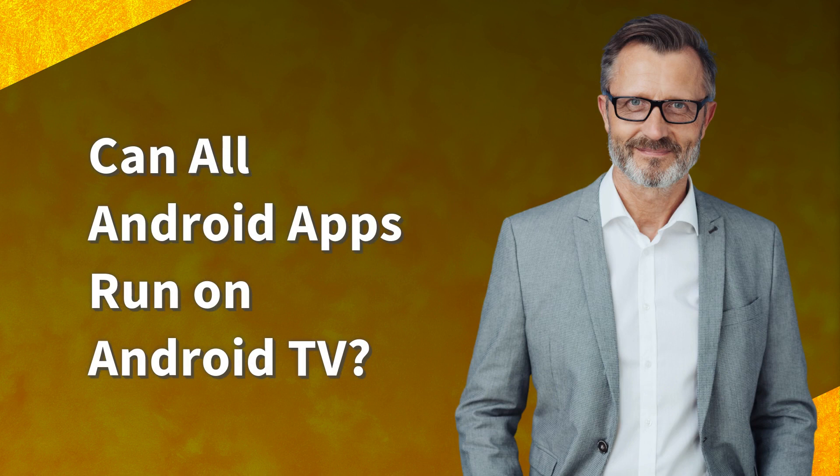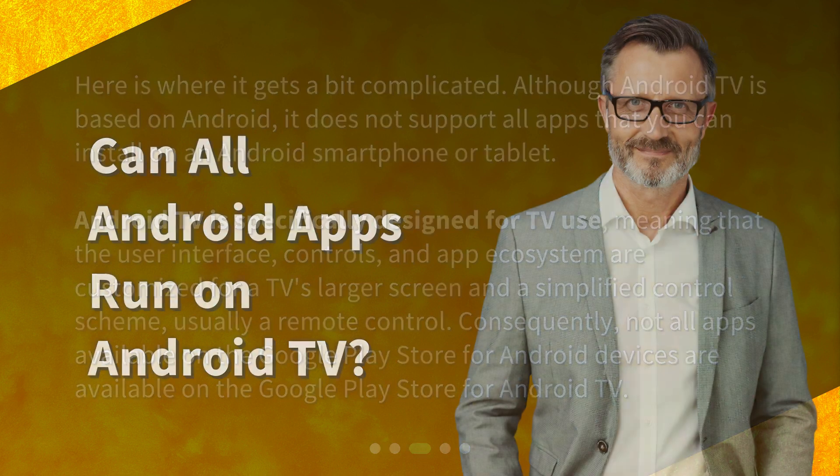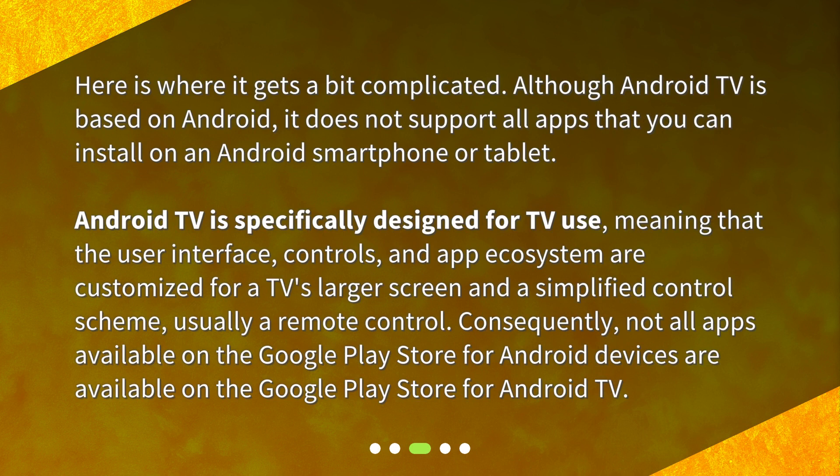Can all Android apps run on Android TV? Here is where it gets a bit complicated. Although Android TV is based on Android, it does not support all apps that you can install on an Android smartphone or tablet. Android TV is specifically designed for TV use, meaning that the user interface, controls, and app ecosystem are customized for a TV's larger screen and a simplified control scheme, usually a remote control. Consequently, not all apps available on the Google Play Store for Android devices are available on the Google Play Store for Android TV.